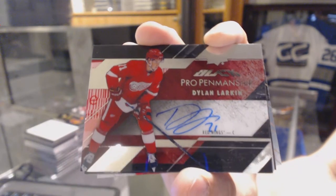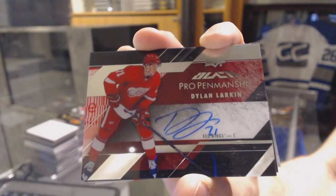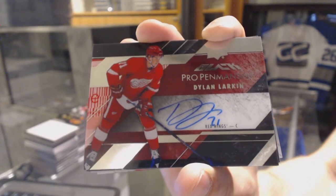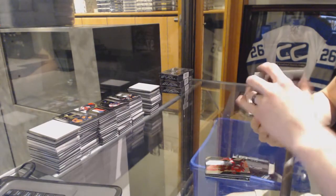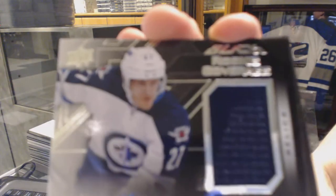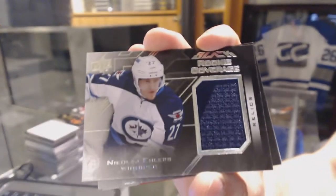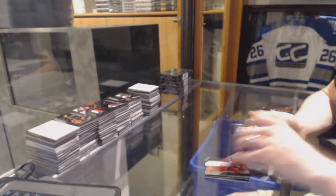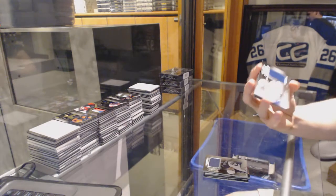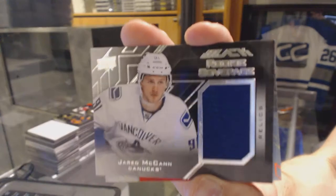Dylan Larkin, pro penmanship auto for the Red Wings. Good start. We've got a rookie coverage jersey for the Winnipeg Jets, Nikolai Ehlers. We've got a rookie coverage jersey for the Vancouver Canucks, Jared McKinn.